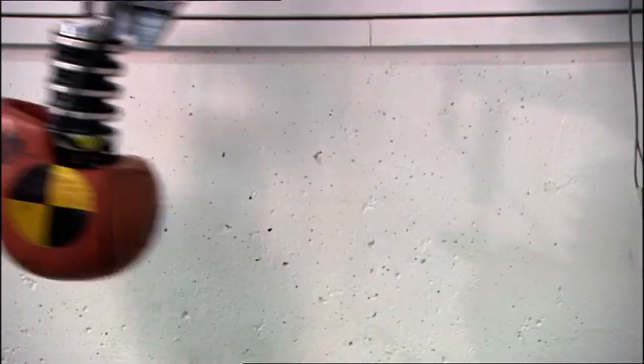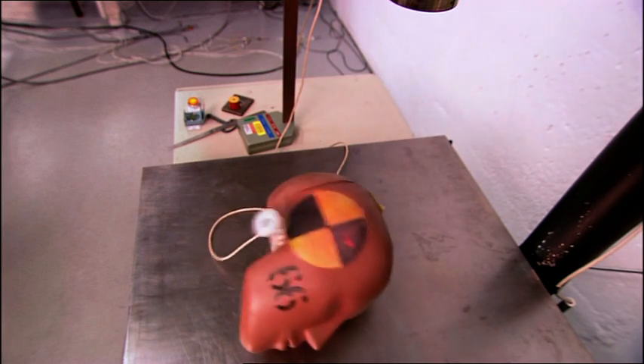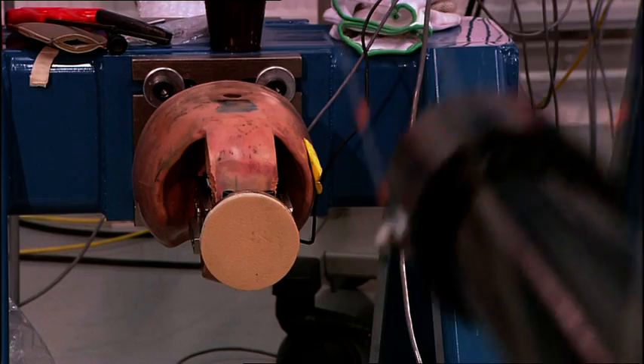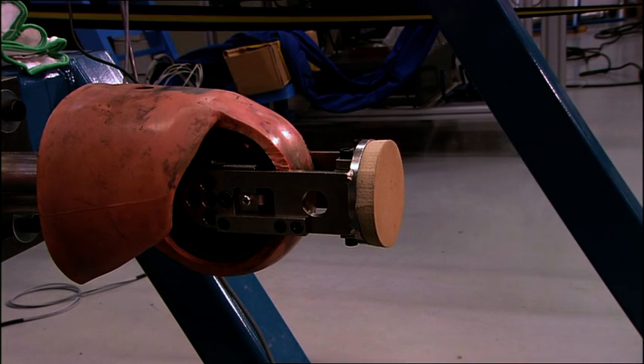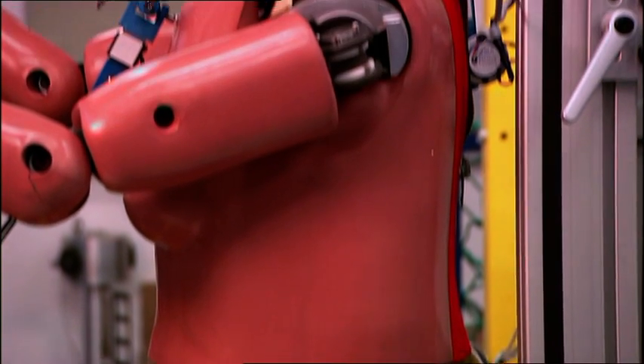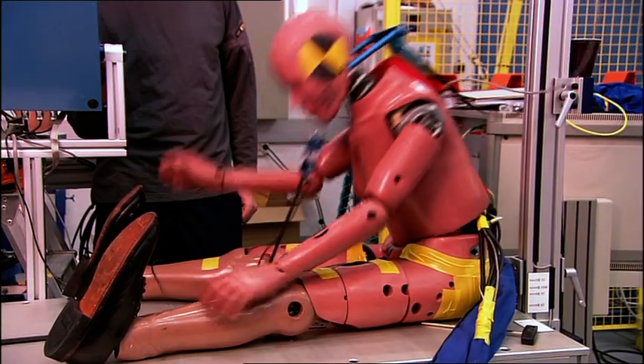The crash test dummies used are also extremely important in this research. In the future, I think we will see even more flexible dummies that can be used in multiple events — when a car crashes twice, in slower events, or in run-off-road events.